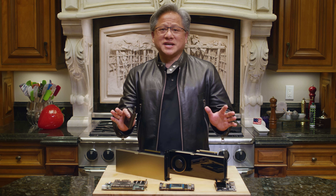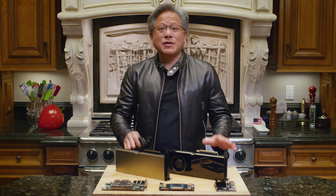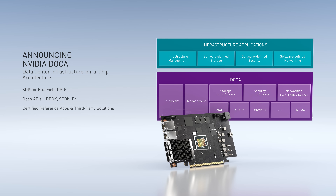Bluefield 2 is a 7 billion transistor marvel — a programmable data center on a chip — one that we intend to support for as long as we shall live, just like CUDA. Today we're announcing DOCA, a programmable data center infrastructure processor architecture. DOCA SDK lets developers write infrastructure apps for software-defined networking, software-defined storage, cybersecurity, telemetry, and in-network computing applications yet to be invented. DOCA is built on open APIs such as P4 for packet processing, DPDK for networking, SPDK for storage, and CUDA and NVIDIA AI.